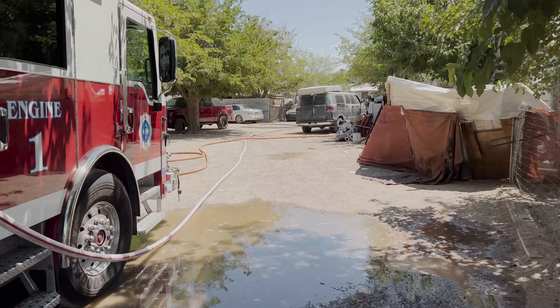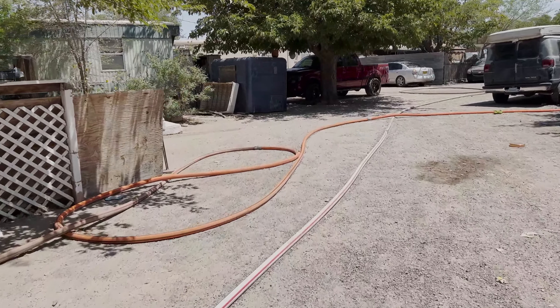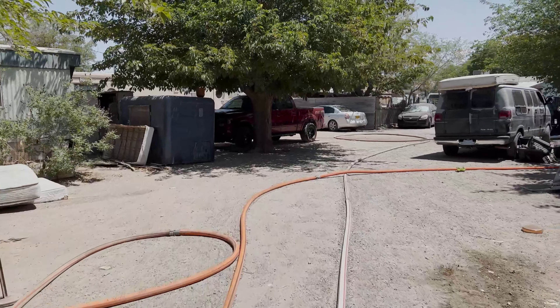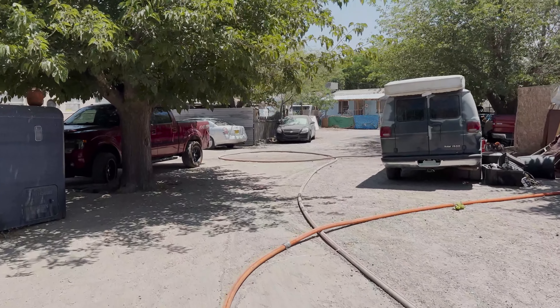Command was already established. We were assigned fire attack. We pulled an inch and three-quarter cross lay to the north side of the structure for fire attack. We also had to make our way through a fence.